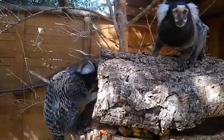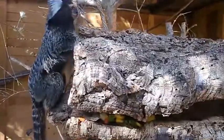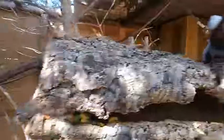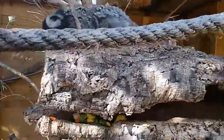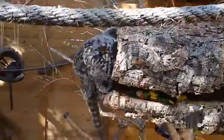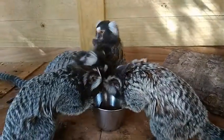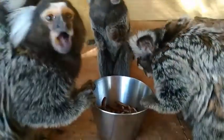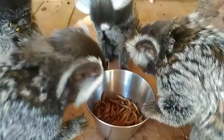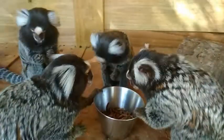Besides the tamarind cake we also give them fruit, vegetables and gum. As a treat or an extra source of protein, we also give them boiled eggs or mealworms. Mealworms are one of their favorite things.